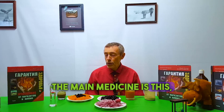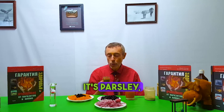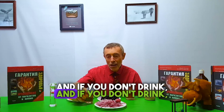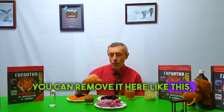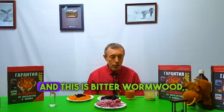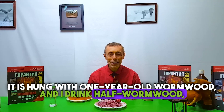But the main medicine is this — it's avastin, it's kwebok, it's angiogenesis. It's anti-angiogenesis juice that prevents tumors from growing. It's parsley — drink it three times a day. If you don't drink it, there will be missing elements in the blood. I surrounded myself with useful substances. And this is bitter wormwood, lightly mixed and hung with one-year-old wormwood — I drink half wormwood.